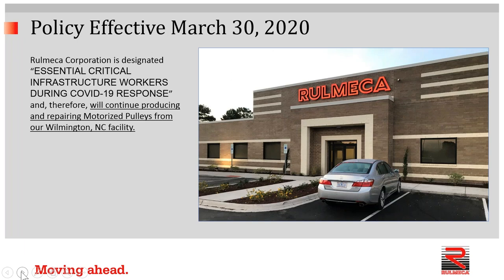We are designated as essential critical infrastructure workers during the COVID-19 response. That means we will continue producing and repairing motorized pulleys from our facility here in North Carolina. The stay-at-home order took effect yesterday at 5 p.m. However, since we're designated as essential, it's legal for us to have our production staff go to the facility and continue working, serving customers as long as possible.